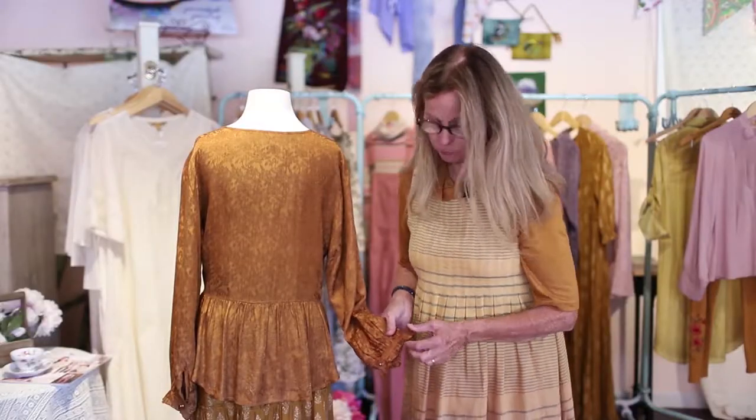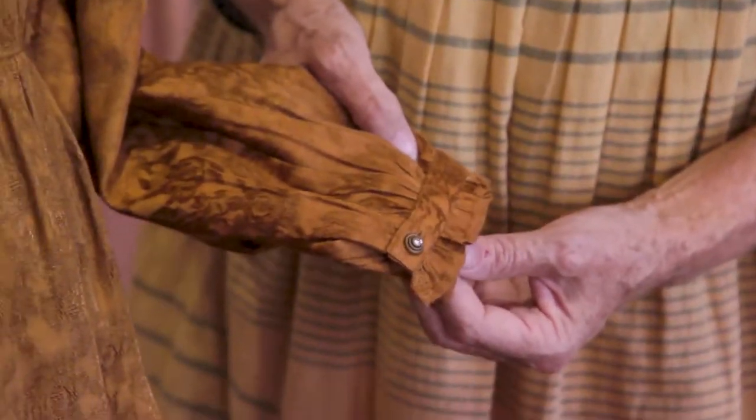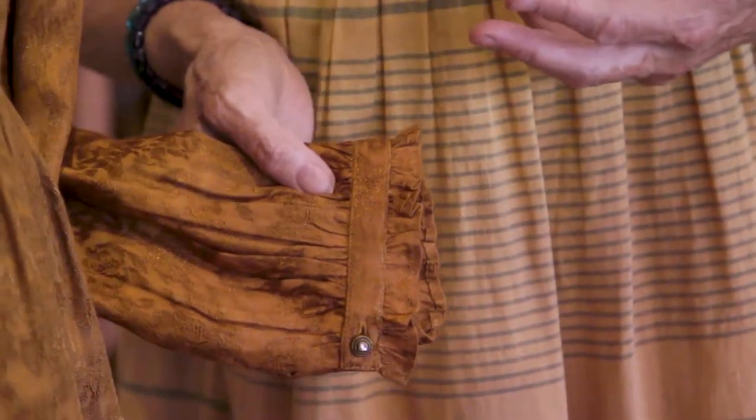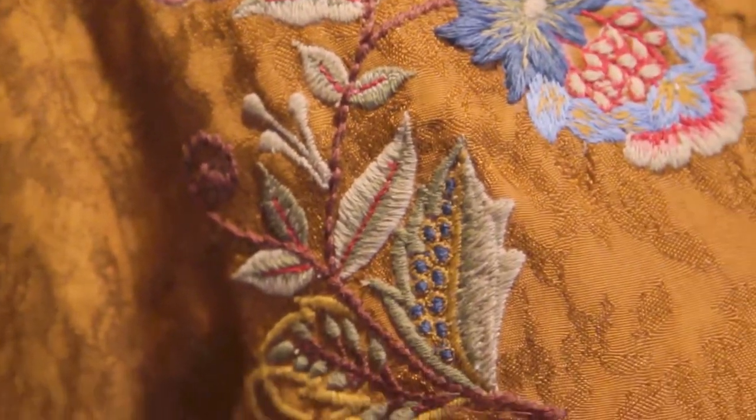It is a full-length sleeve with a cuff with a very tiny ruffle. We specialize in those tiny ruffles, I like them a lot. Finished with pretty brass buttons, and look at that embroidery, gorgeous.